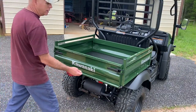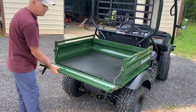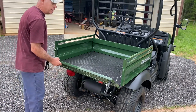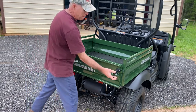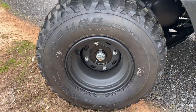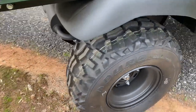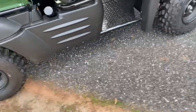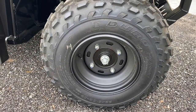The dump bed has a tailgate feature to help get all of your dirt, sand, gravel, and rock out. It has 22-by-11-by-10 Duro tires on the rear, and 22-by-9-by-10s up front.